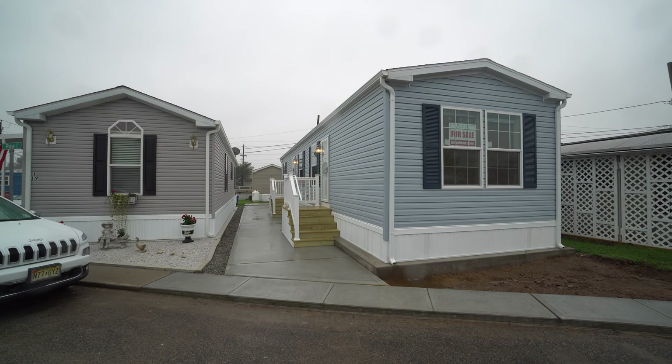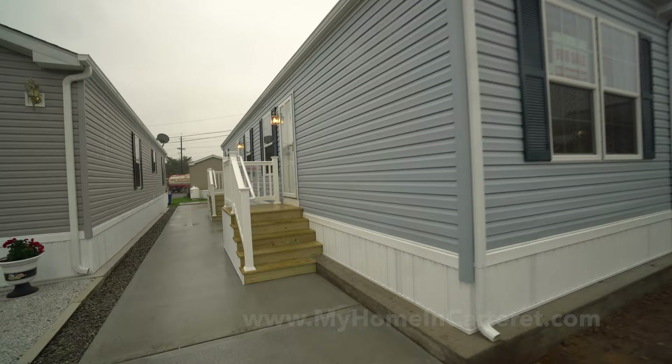Carteret Mobile Park fans, we're here at lot I-18. It's a rainy day, but it's a happy day. We're going to be showing you this beautiful two-bedroom, one-bath house.